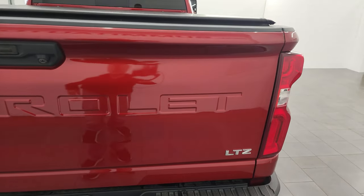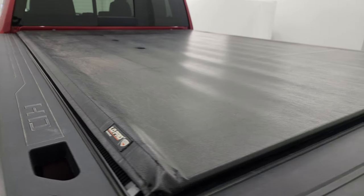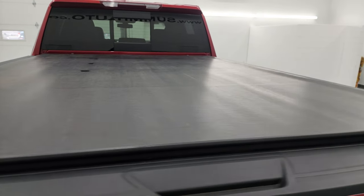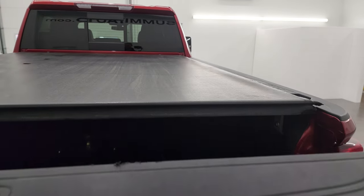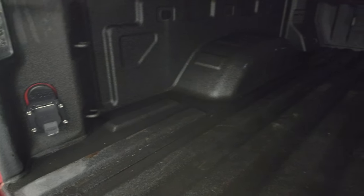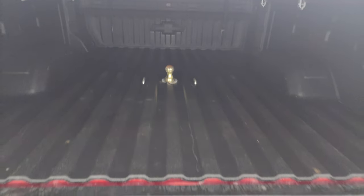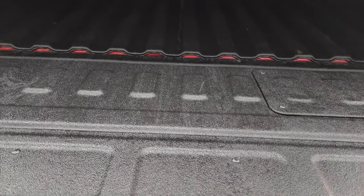Tailgate is in excellent condition as well, and this one does come with a Truxedo low pro tonneau cover — it's exactly the same tonneau cover I have on my truck, I love it. Didn't see any rips or tears on that tonneau cover. It does have the power drop down tailgate, which is really nice, and a very nice spray-in bed liner. You get a gooseneck hitch, seven pin wiring back here, LED bed lights, and that bed is in fantastic condition. The spray-in bed liner goes onto the tailgate as well, which is really nice.